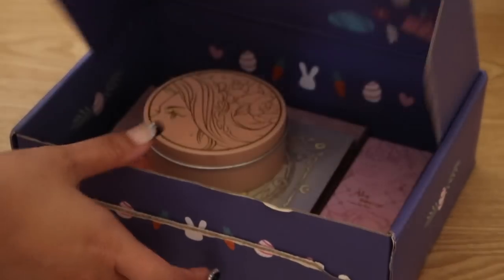So I have the $45 one that comes with four products. As you can see, I already did open it up, but this is the box it comes in. They did a little special packaging for Easter, which is cute. And this color — very peri, Pantone color of the year — very fitting.